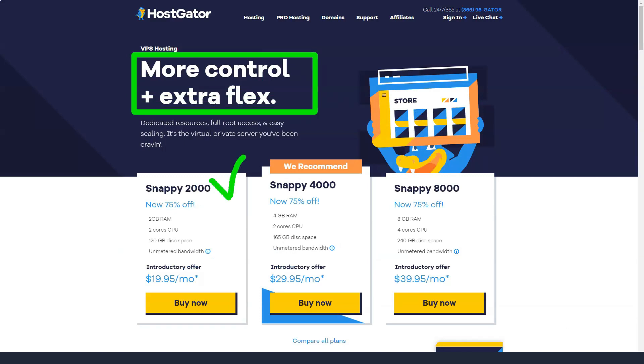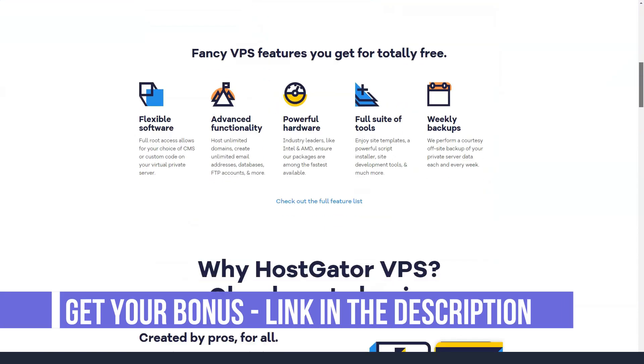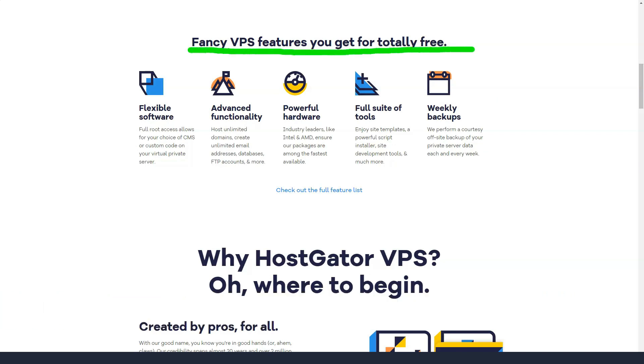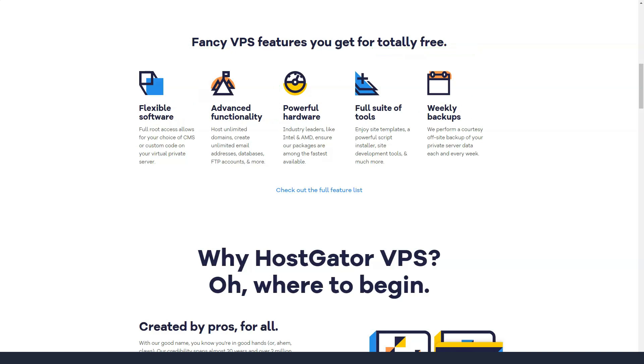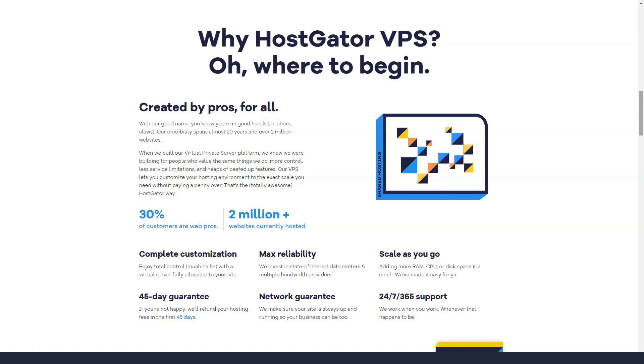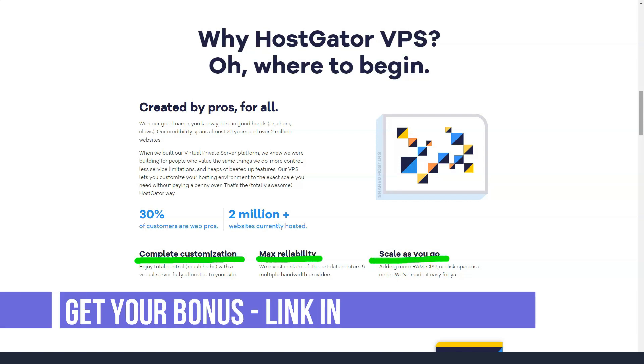Dedicated hosting is available for those with high-traffic websites or a large budget. Your site data will be independently hosted on your own dedicated server, meaning there is never a need to share resources. You can run Linux or Windows, choose between HDDs and SSDs, get data center-level DDoS protection and enjoy full root access, unlimited databases, RAID 1 configuration and 3 to 5 dedicated IPs. Expect to pay between $119 and $149 per month for dedicated hosting plans.